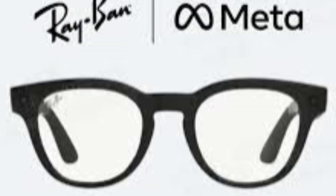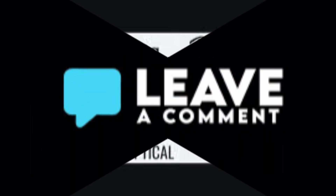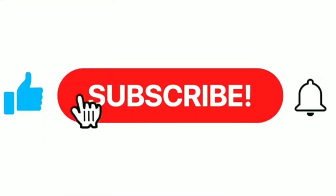So far, no pricing, no full spec sheet. But from what we're seeing, Gen 3 is shaping up to be a bigger jump. What do you think? Drop your thoughts in the comments, hit like, subscribe.